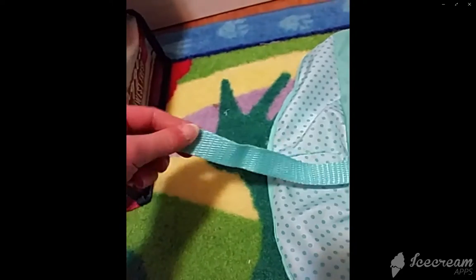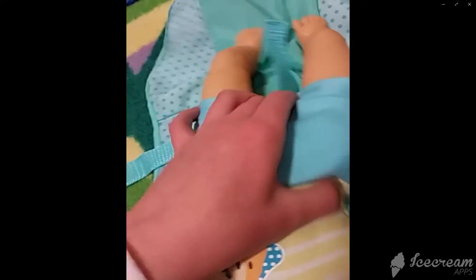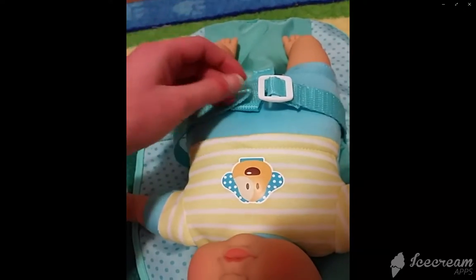It has these two straps — this blue strap and this other one. You can also put the baby in it, like it goes in like this. So you put the baby in like this, and then yeah.